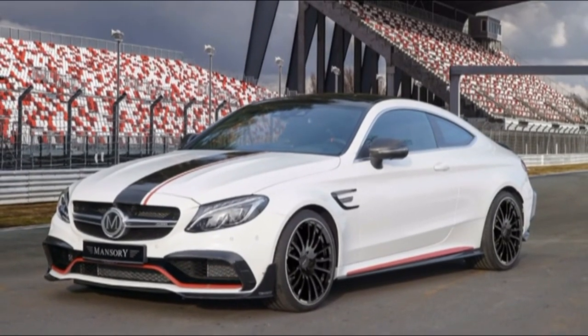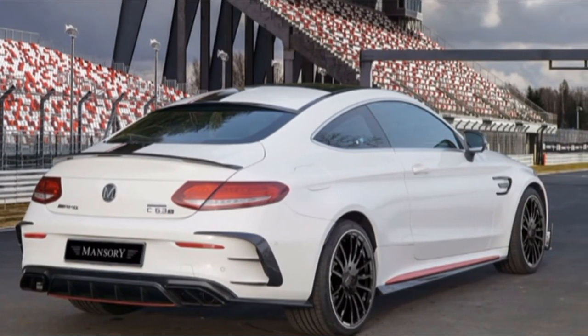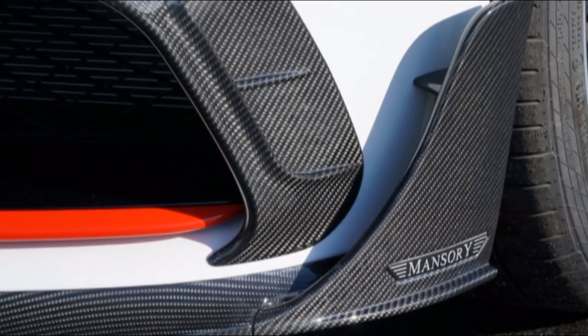Mirrors and side skirts also get stylish treatments. Around back, a roof spoiler and trunk lid lip are subtly modified, and there's also a new carbon fiber diffuser and stainless steel dual exhaust pipe trim with Mansory branding.